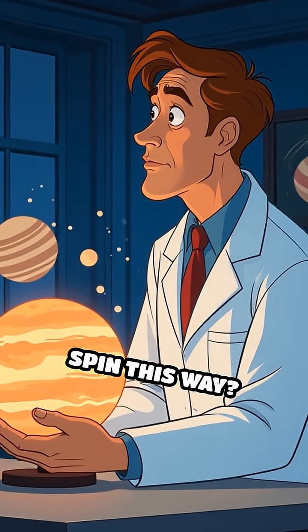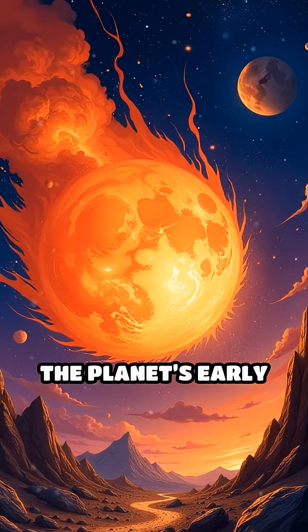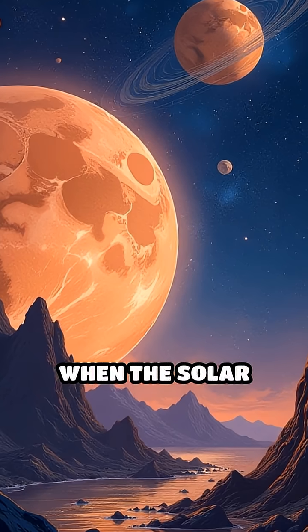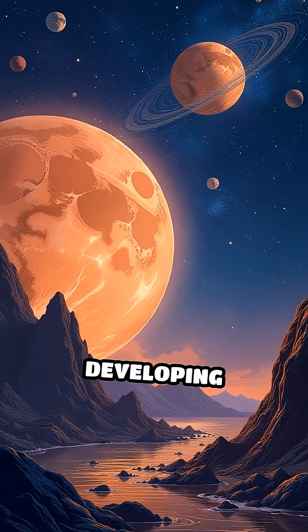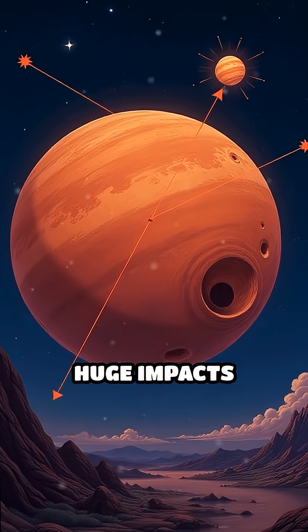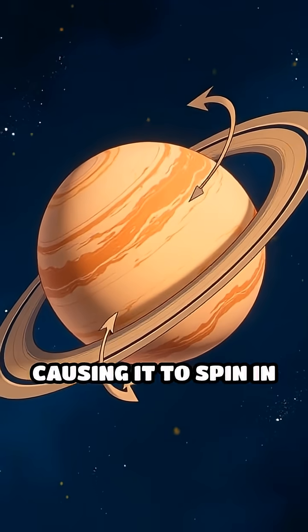But why does Venus spin this way? Scientists think it's due to massive collisions during the planet's early formation. When the solar system was young, giant objects frequently crashed into developing planets, and one or more huge impacts may have knocked Venus off its original axis, causing it to spin in reverse.